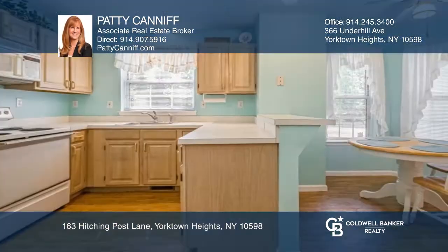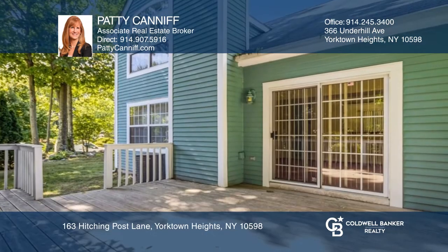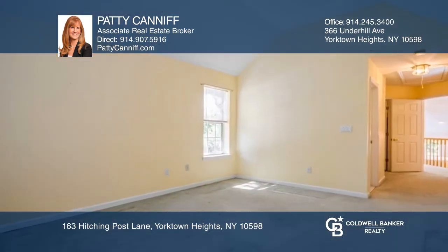Located in sought-after Bridal Ridge, this colonial has so much to offer. The large kitchen features lots of cabinets and counter space. Sliding glass doors lead to the back deck, and the bright open staircase leads to the second floor.